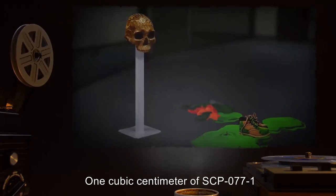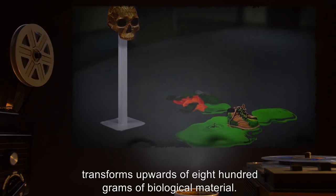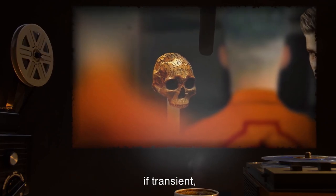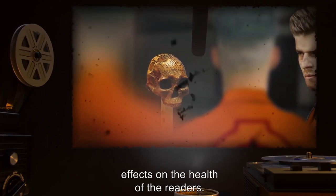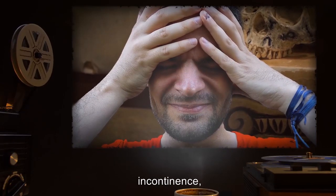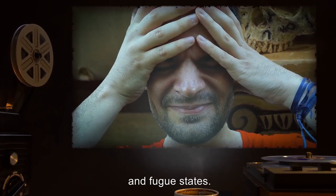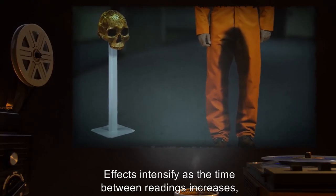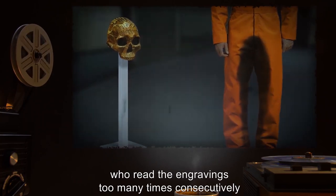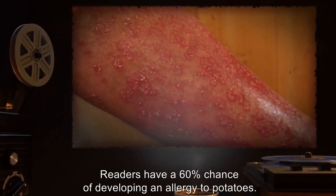One cubic centimeter of SCP-077-1 transforms upwards of 800 grams of biological material. Reading SCP-077's engravings has noticeable, if transient, effects on the health of the readers. These effects include nausea, cramps, headache, dizziness, incontinence, fever, skin rashes, nosebleeds, and fugue states. Effects intensify as the time between readings increases, and can become cumulative for individuals who read the engravings too many times consecutively and/or too frequently. Readers have a 60% chance of developing an allergy to potatoes.